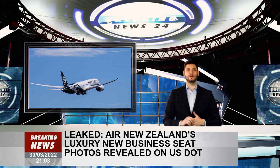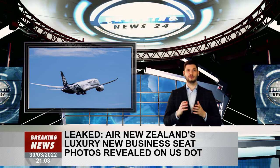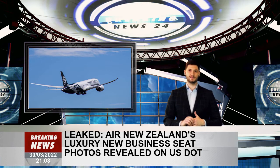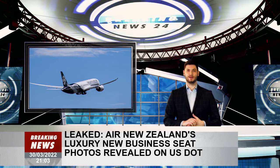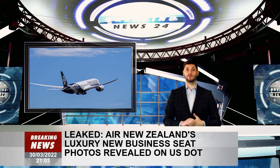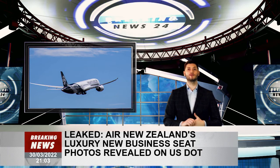The four-year project has been about refitting the Dreamliner fleet for long-distance luxury travel. This includes destinations like the highly anticipated direct New York flights, scheduled for September. Air New Zealand confirmed the photos are genuine and part of safety submissions made to the U.S. Department of Transport.